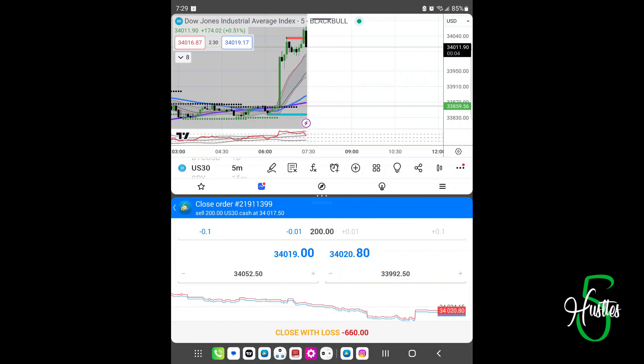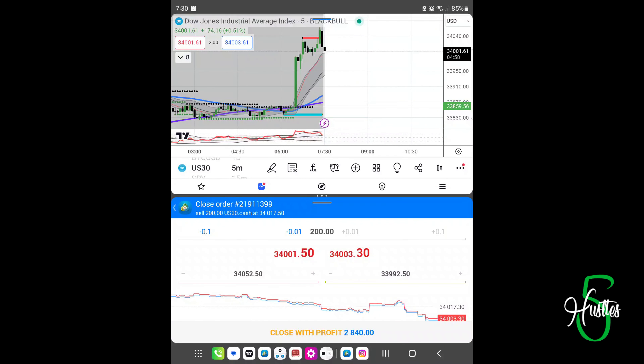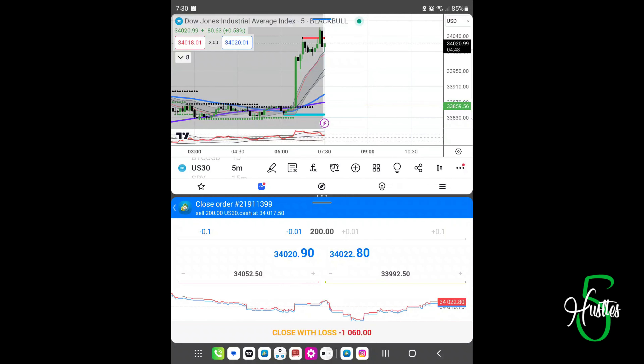All right, so today we got some action going on right now — we have a rejection. That thing popped up. Market just opened; today is November the 3rd. We got in at 34.017 and the exit price is 33.992, so let's see if we go ahead and keep on fading on down.